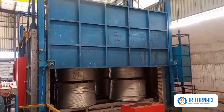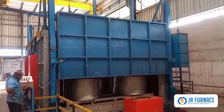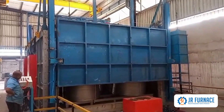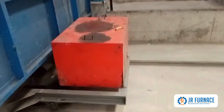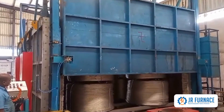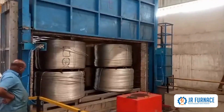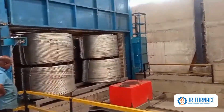JR Furnace and Ovens proud to announce the successful installation of fully automated, energy-saving, double door, double bogey type, aluminium conductor annealing cum aging furnace. With a capacity of 35 tons, this state-of-the-art furnace is designed to deliver superior performance and efficiency.